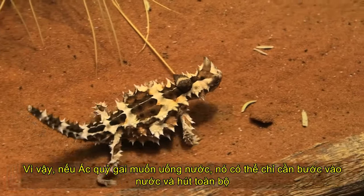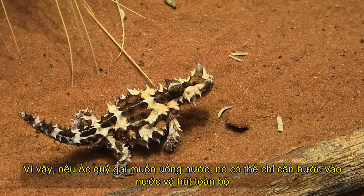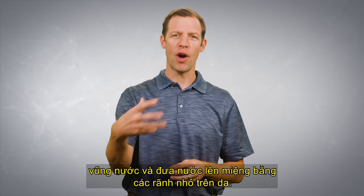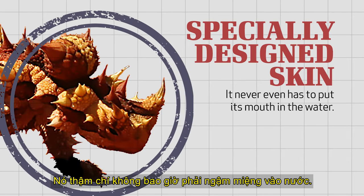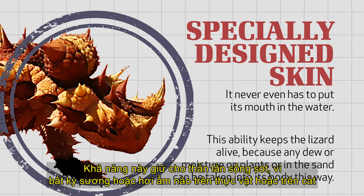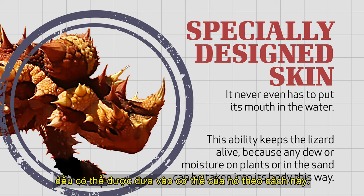So if the Thorny Devil wants to take a drink, it can simply step on water, then use a sucking motion to suck up the entire puddle and bring the water to its mouth through these tiny little channels — it never even has to put its mouth in the water. This ability keeps the lizard alive because any dew or moisture on plants or in the sand can be taken in this way, without ever having to drink in what we would think of as a traditional way.